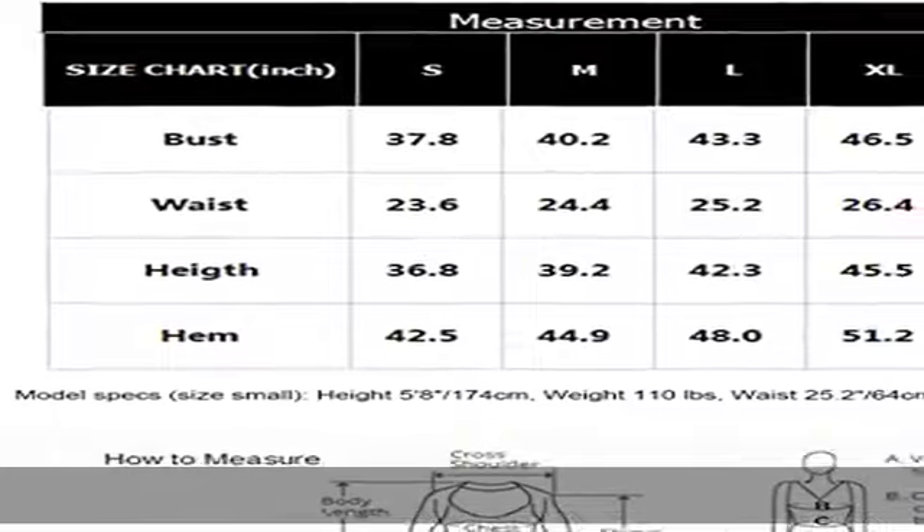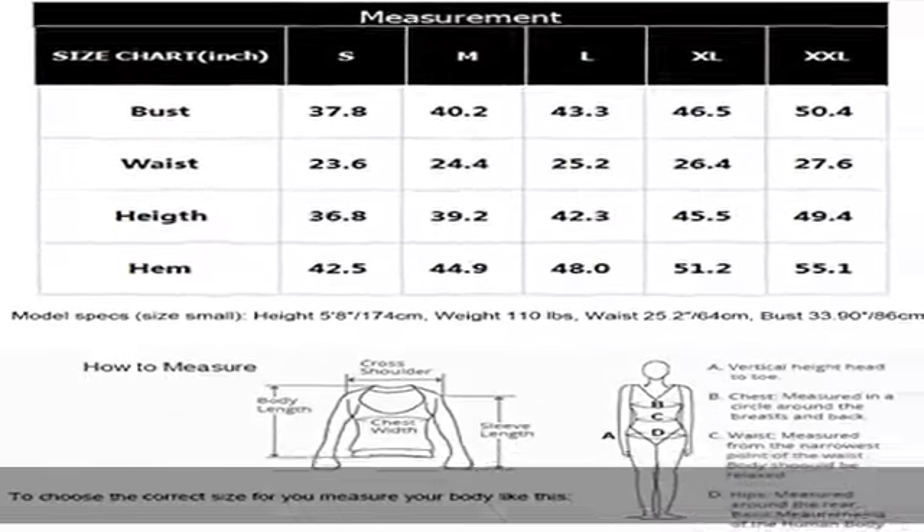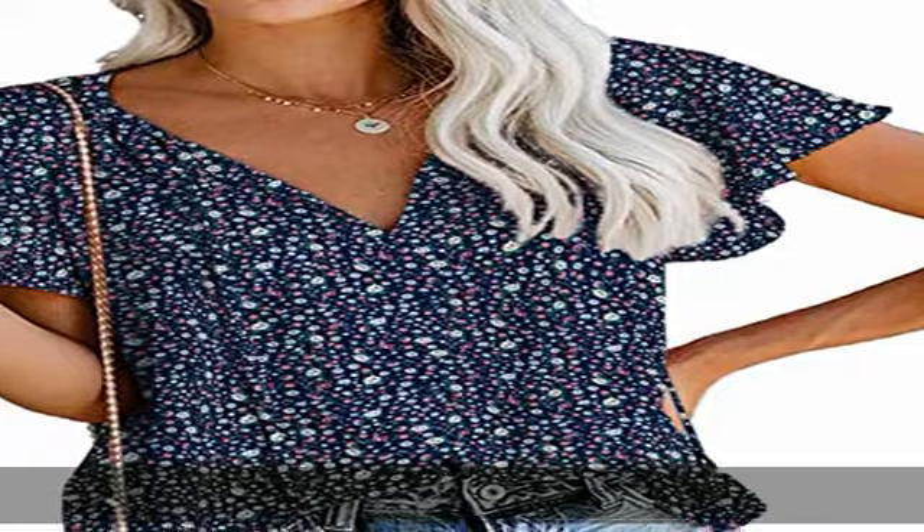This boho chiffon blouse is the best choice for your summer wardrobe. Suitable for work, office, casual, vacation, going out, beach, dating, travel, holiday, home, school, park, outdoor, nightclub, and daily wear.